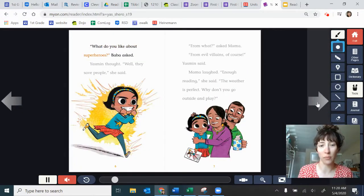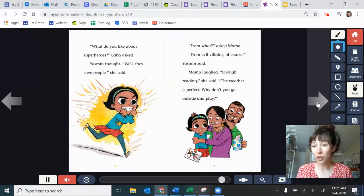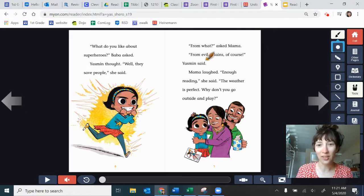"What do you like about superheroes?" Baba asked. Yasmeen thought. "Well, they save people," she said. "From what?" asked Mama. "From evil villains, of course," Yasmeen said. Mama laughed. "Enough reading," she said. "The weather is perfect. Why don't you go outside and play?" What did you learn about Yasmeen on this page? Some of you said that she dislikes evil villains. She likes superheroes, she dislikes evil villains.